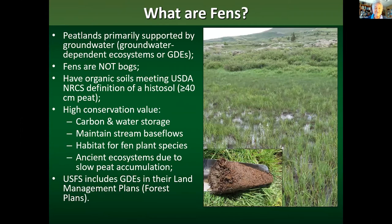What are Fens? Fens are wetlands — peatlands that are primarily supported by groundwater, which makes them groundwater-dependent ecosystems. Fens are not bogs. The primary source of water for bogs is precipitation, primarily rain, so you get bogs in places that receive hundreds of inches of rain per year. Places like Ireland and the maritime provinces of Canada have bogs. Utah does not have bogs — it does not have adequate precipitation to support them.